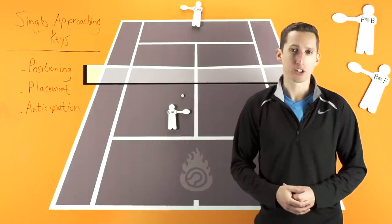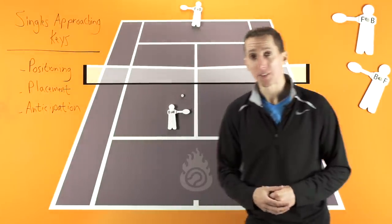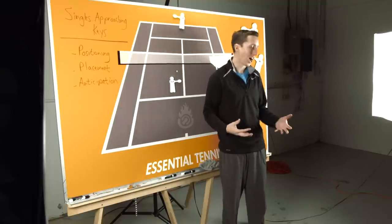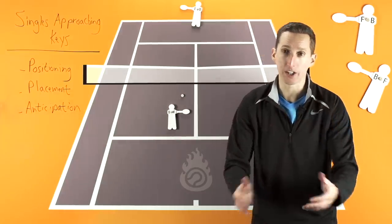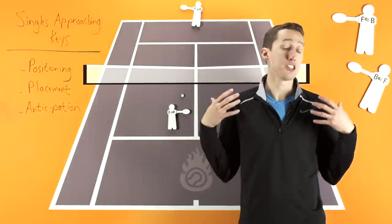I'd like to dedicate this video to TJ, who asked this question on YouTube. Basically, the scenario he laid out was that in singles he likes to approach, but he's got no confidence approaching the net right now, because it feels like every time he gets up there, he just gets passed left and right, over and over again, and he's had no success.